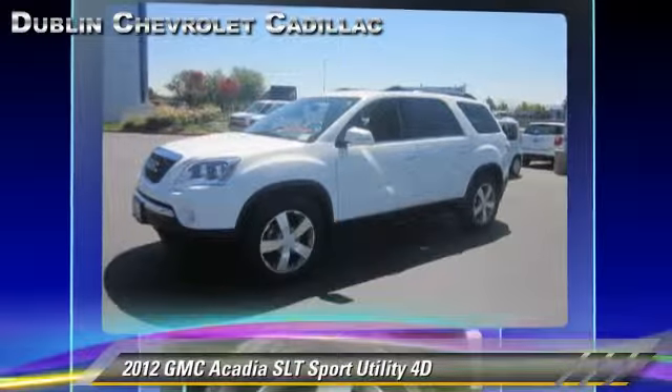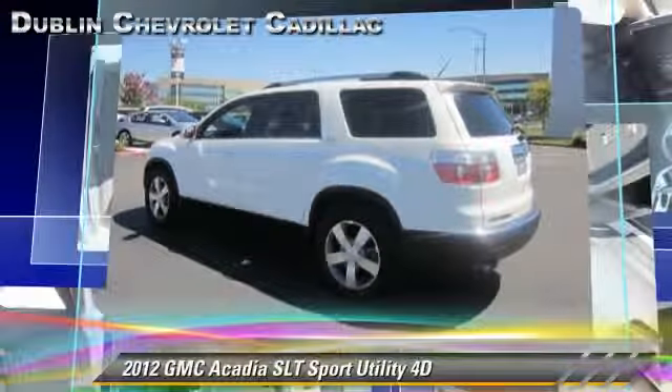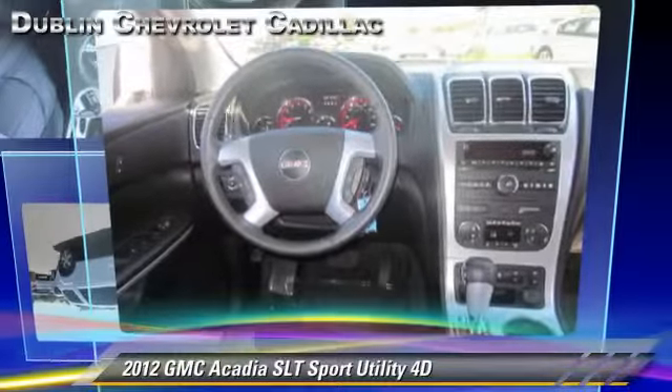Comfort and convenience features include backup camera, Bluetooth wireless, and heated seats. Give us a call to schedule your test drive today.